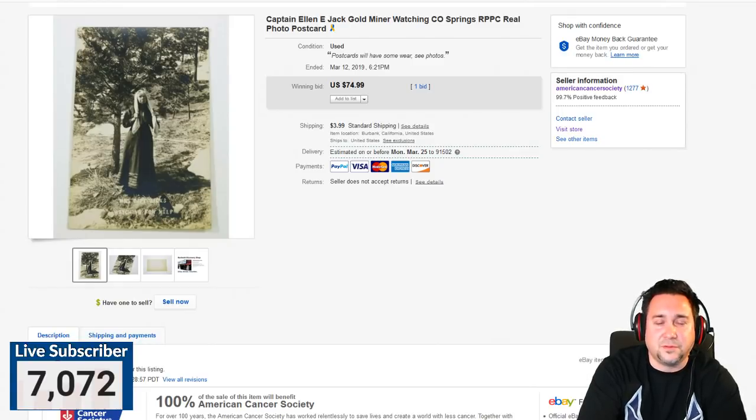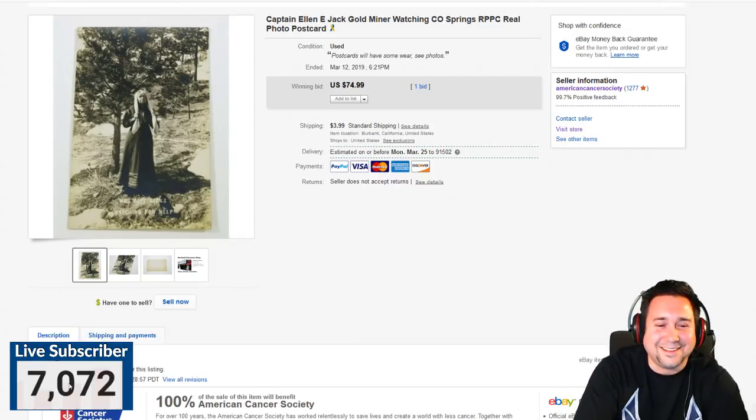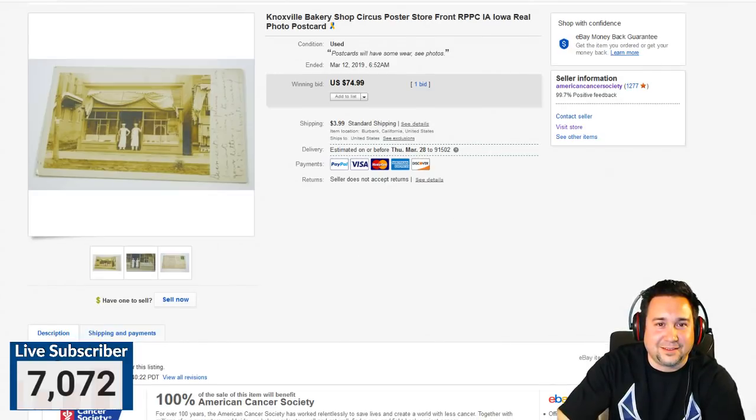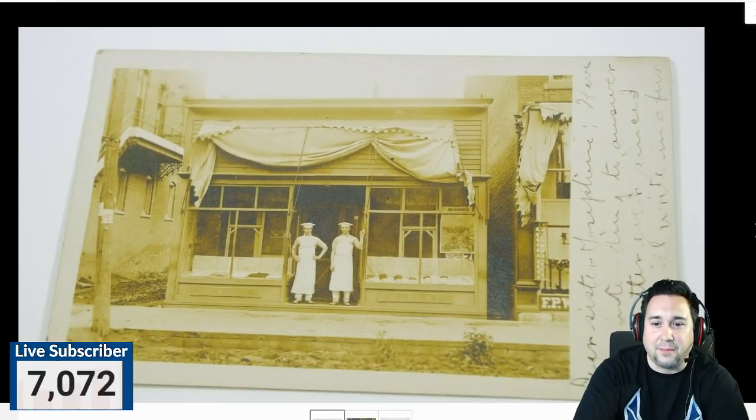A lot of the newer postcards — even stuff from the 40s and 50s — doesn't really go for that much. But the old black and white real photo ones actually go for a pretty good amount, some even close to the $1,000 range and above. The ones that go for a lot of money tend to be very unique — usually city-related ones and things with historical value.